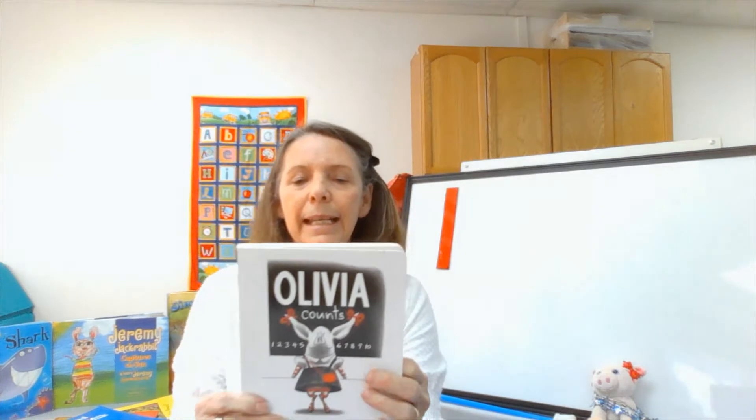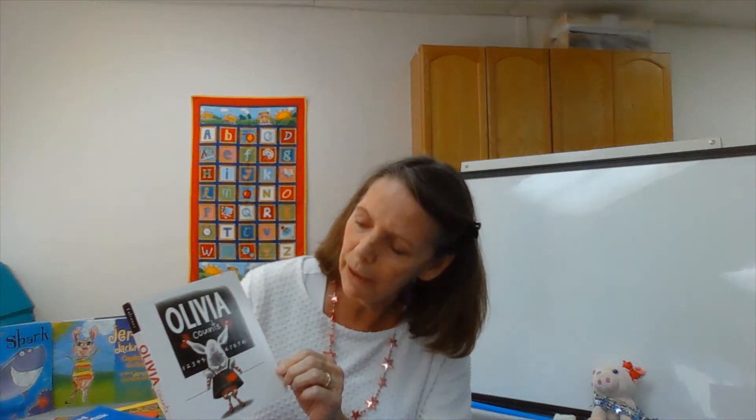Hi all my little friends, it's Miss Debbie from NACOG Head Start. I have another book today for story time and this one is called Olivia Counts. The title of the book is Olivia Counts and the author of this book is Ian Falconer. What is an author? The author is the one who writes the words of the book.